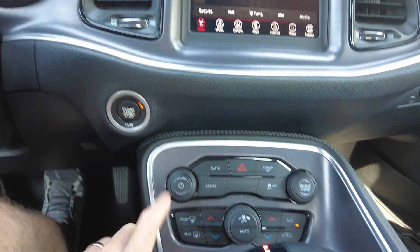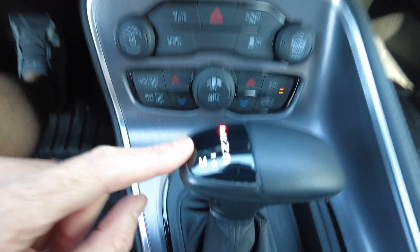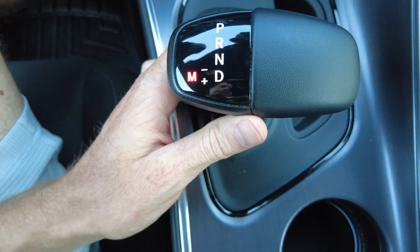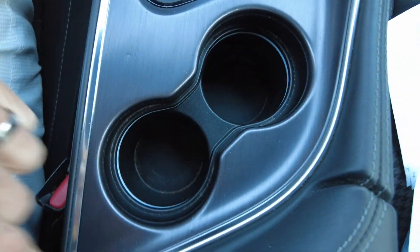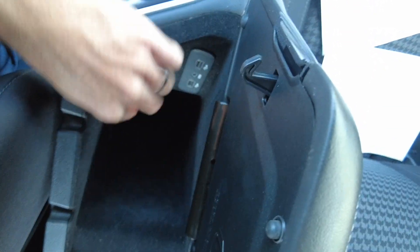Coming down here — push button start, radio controls, heat and air conditioning controls. I've got the air on today and it blows nice and cold. Automatic transmission, and then you can go over here into manual mode and slap that into whatever gear you're looking for. Spot for the key, beverage holders, nice padded top where your elbow rests, and USB and 12 volt power down there. It's all there.